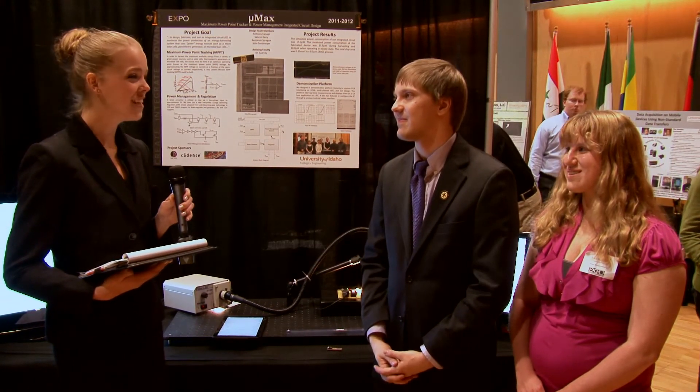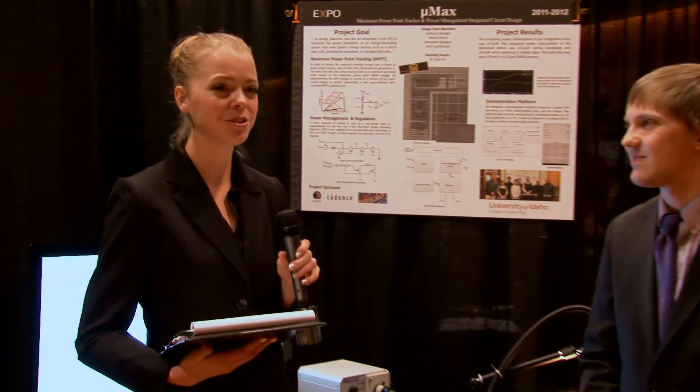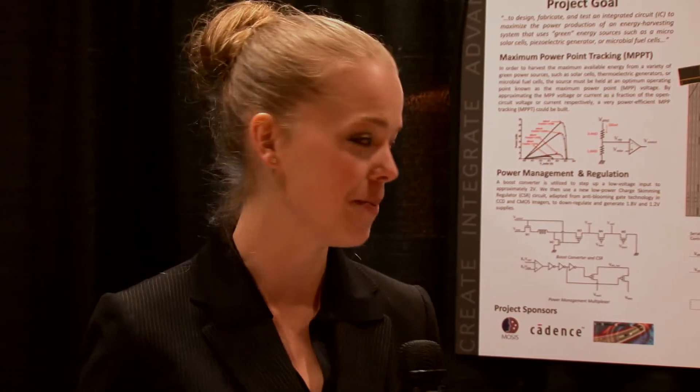Thank you for taking the time to talk with us and to show us your project, which is one of the huge variety of projects we've gotten to see today at Capstone. Thanks again for the opportunity to learn about this.